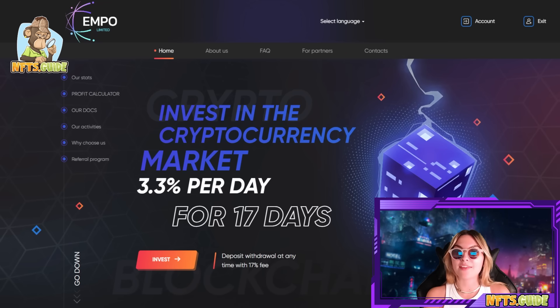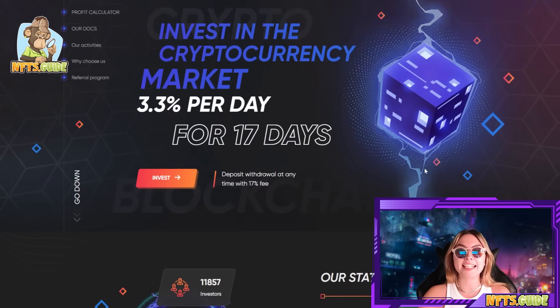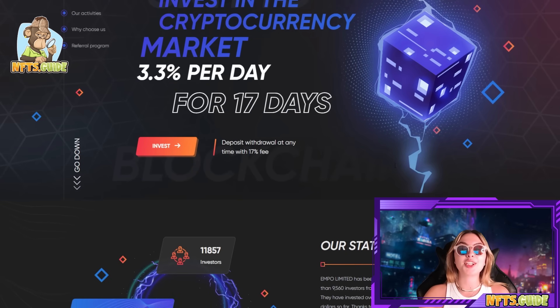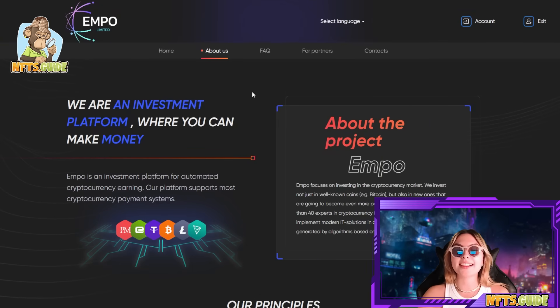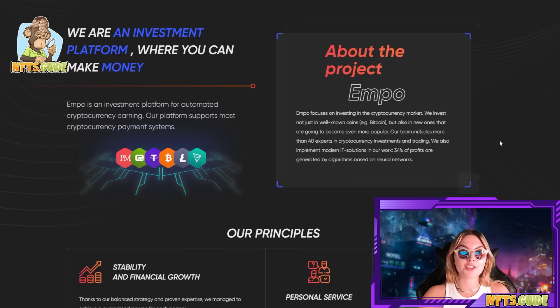Starting off with their home page, you can invest in the cryptocurrency market and you get 3.3% per day for 17 days of returns. You can deposit or withdraw at any time with a 17% fee, but if you wait the full 17 days there's no fee. First I want to show you how easily you can sign up — all you have to do is put in your username, email, password and repeat password. That's all it takes to become a part of this. They're an investment platform where you can make some real money.